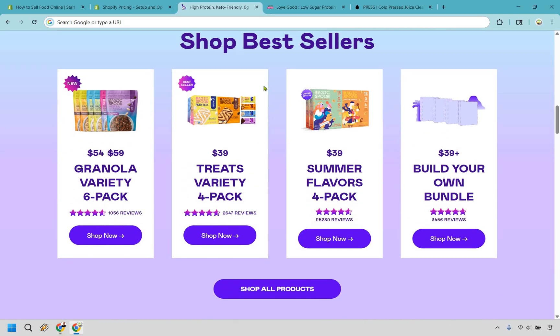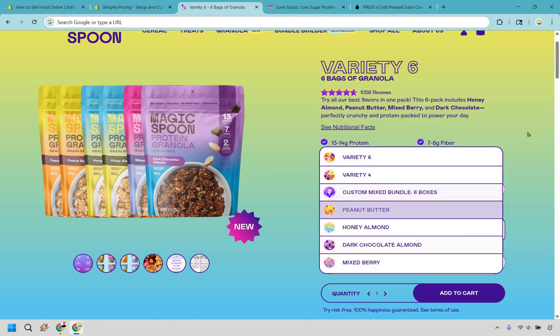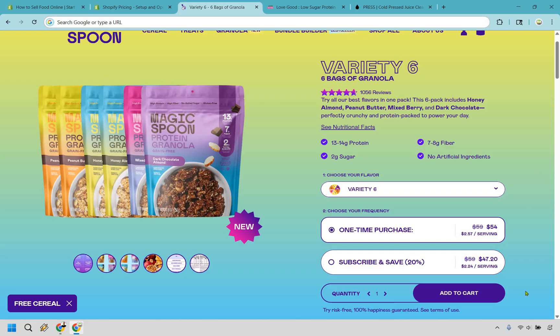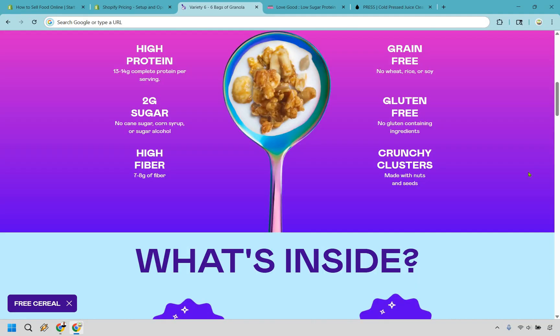They have best sellers, and if you click on one and hit 'Shop Now,' you can see the different varieties available to customize. You can do a one-time purchase or subscribe and save for recurring payments, which is fantastic. If customers really like the product, they'll subscribe — and that recurring billing keeps business coming in until they cancel. All in all, fantastic branding on this site.